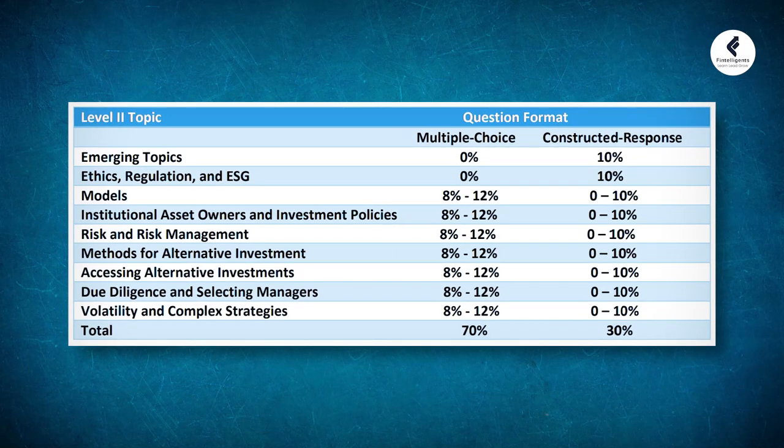On the screen you can see the Level 2 topics bifurcation in terms of multiple choice and in terms of constructed response.